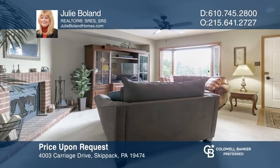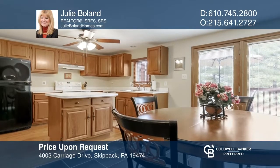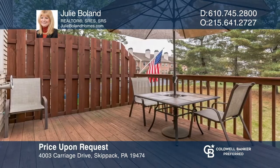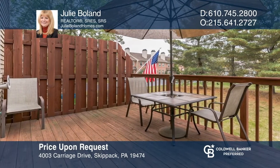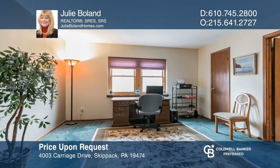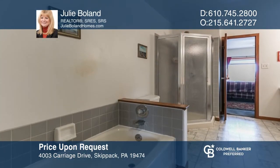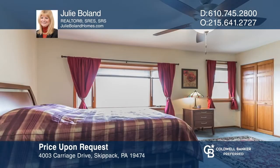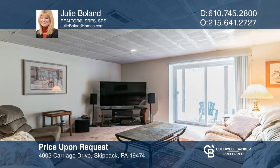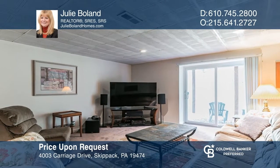Don't miss this two-bed, one-and-one-half bath townhome in the community of Carriage Run. This open-concept floor plan features a large living room with a wood-burning fireplace, a spacious dining room open to the eat-in kitchen, and a deck overlooking the landscaped yard. Upstairs you'll find a large master bedroom and a dual bath connecting to the second bedroom. The finished walkout basement has endless possibilities to make it your own. Schedule a showing with Julie Bolin today.